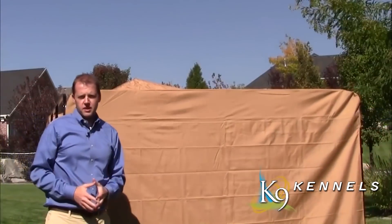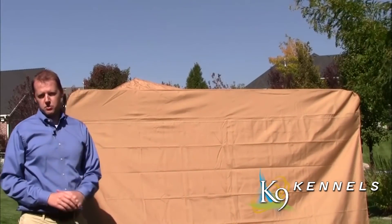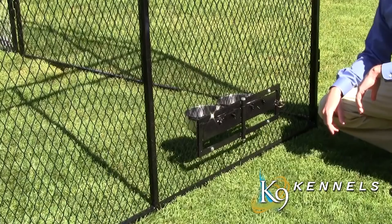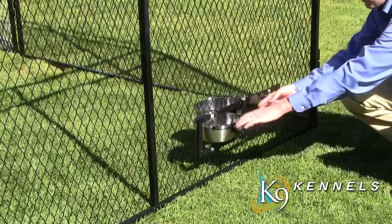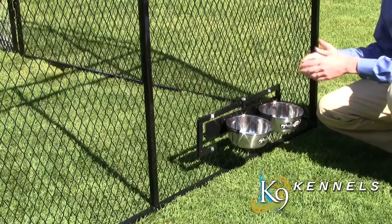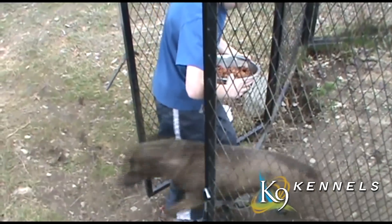The side cover is also waterproof, high-grade canvas, and you can secure it at the bottom with zip ties. One of my personal favorite features is the swivel bowl feeding system, so you can actually feed and water your dog without getting inside the kennel, getting jumped on, or having the dog escape.